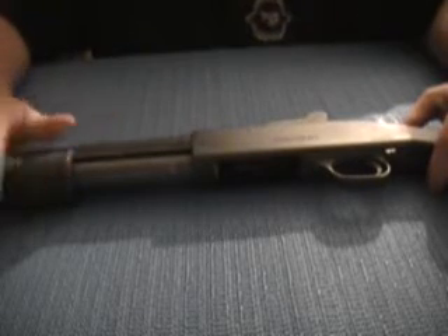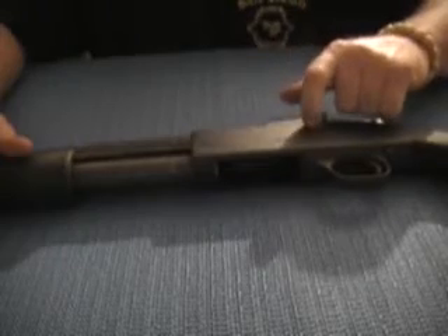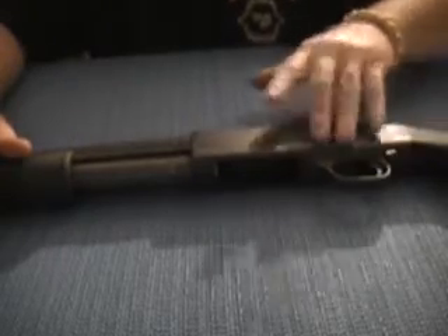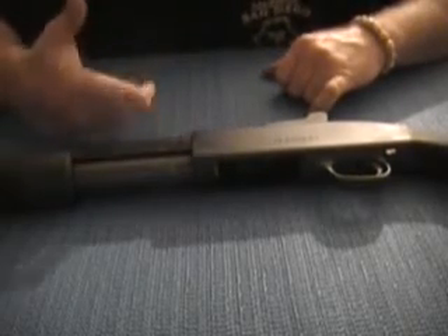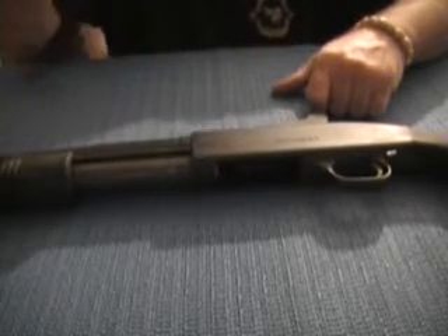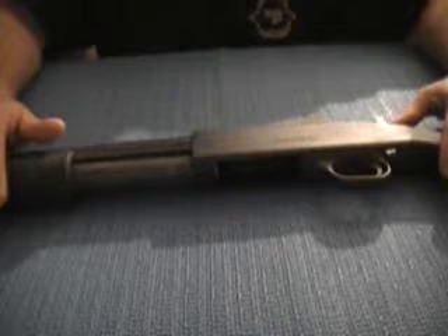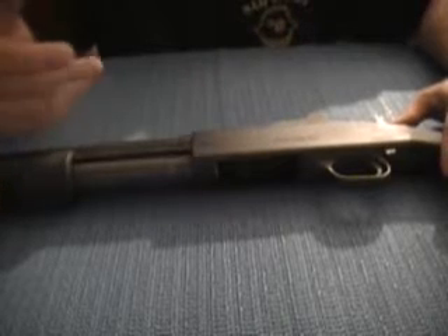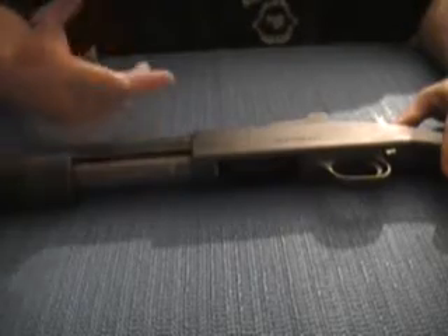I love a pump shotgun. Mossberg makes an auto too — I forget the model number offhand. Pete from the Armor Channel has the Mossberg auto. But I forget the model number. You can't go wrong with either one of them, the Mossberg or the Remington — you can't go wrong.